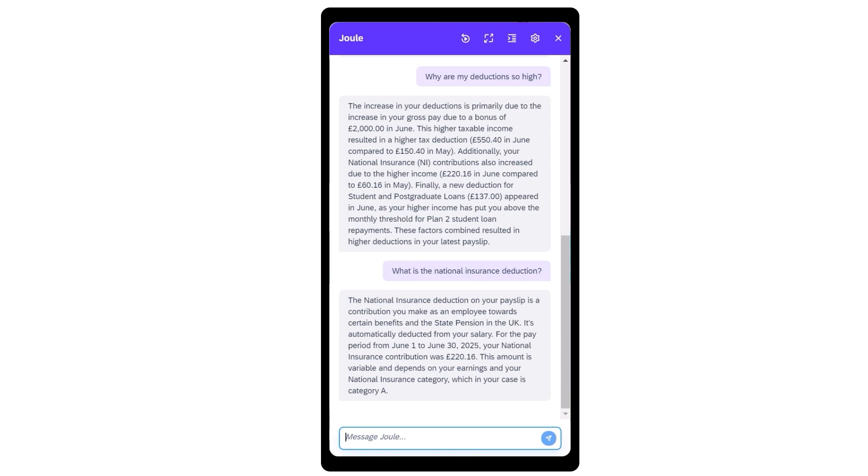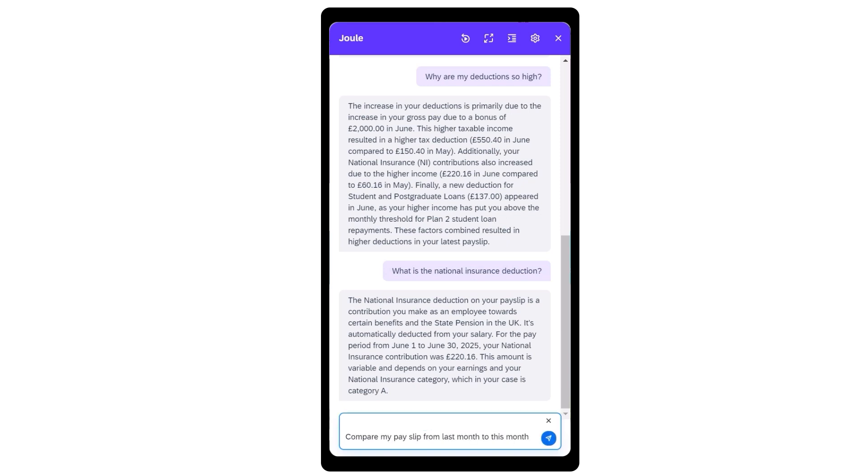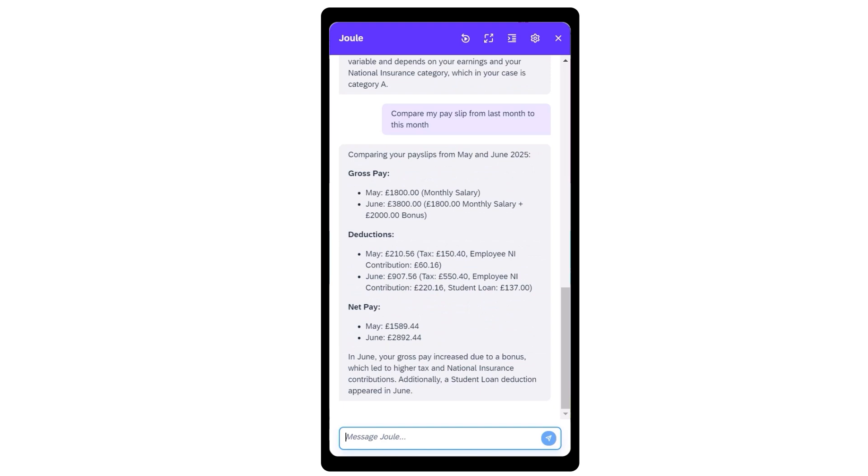And Joule is now available on mobile, providing more employees, especially frontline workers, with a convenient way to get work done anywhere, at any time, with Joule in their pocket.